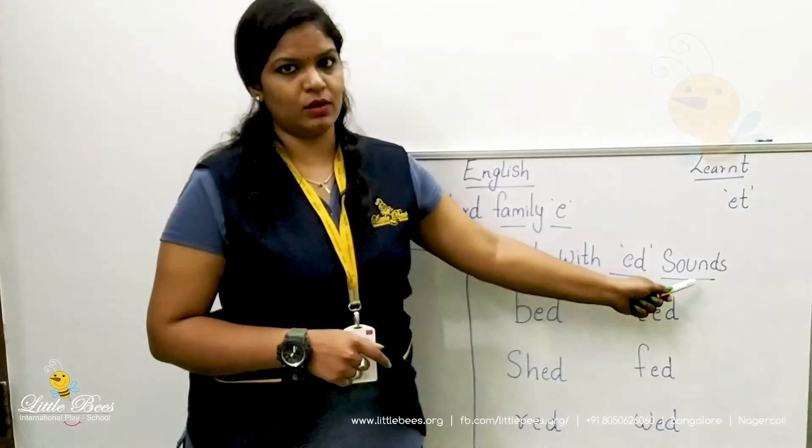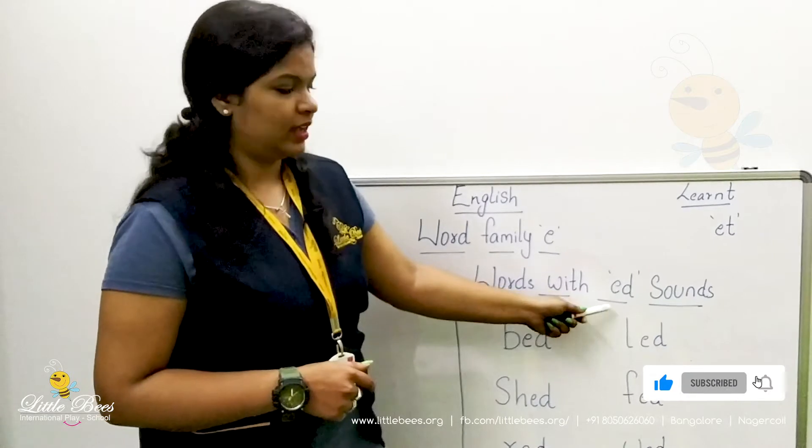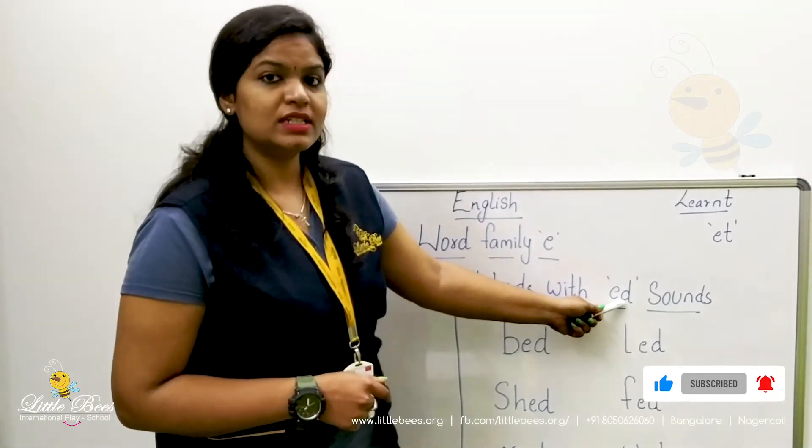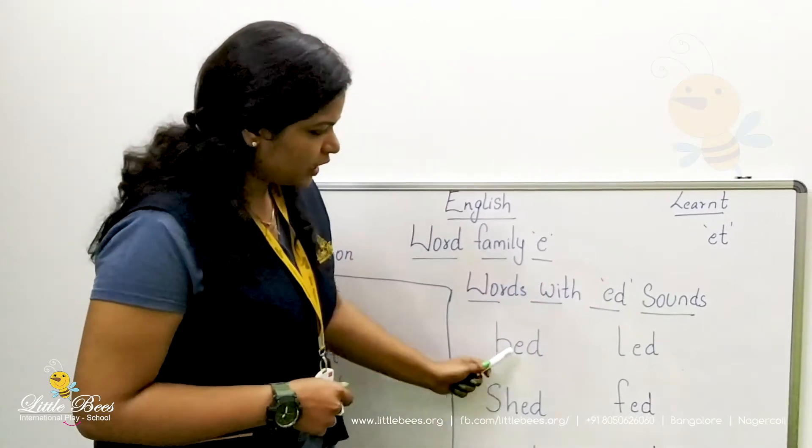What sound does E make? E makes the sound 'E', D makes the sound 'D', so ED makes the sound 'ED'.